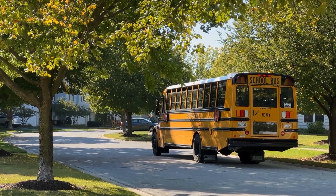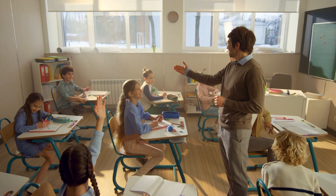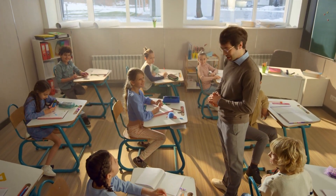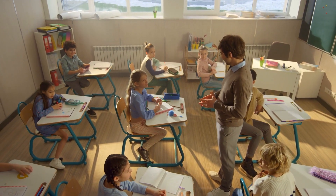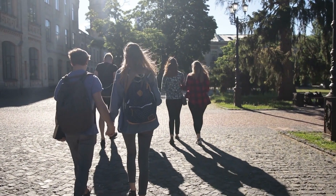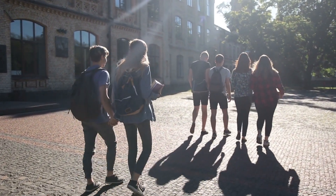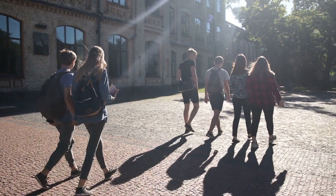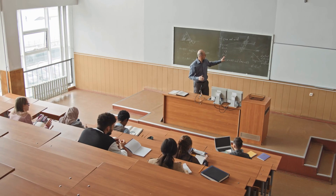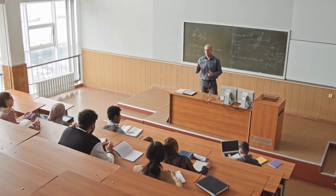Let's talk about education and schools in Gulf Breeze. Education is, of course, a top priority, and Gulf Breeze is proud to boast some of the highest-rated schools in the entire state. The Santa Rosa County School District, which serves Gulf Breeze, consistently ranks amongst the top districts in Florida for academic achievement, graduation rates, and college readiness. Gulf Breeze Elementary School, Gulf Breeze Middle School, and Gulf Breeze High School are all highly regarded for their strong academic programs, dedicated teachers, and impressive extracurricular offerings. The city is also home to several well-regarded private schools, including Gulf Breeze United Methodist Church Preschool and Pensacola Beach Elementary School. For those pursuing higher education, Gulf Breeze is conveniently located near the University of West Florida, Pensacola State College, and Pensacola Christian College, all within a short drive.